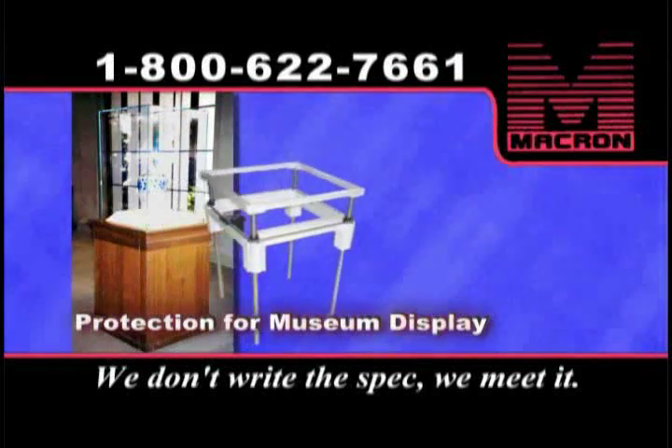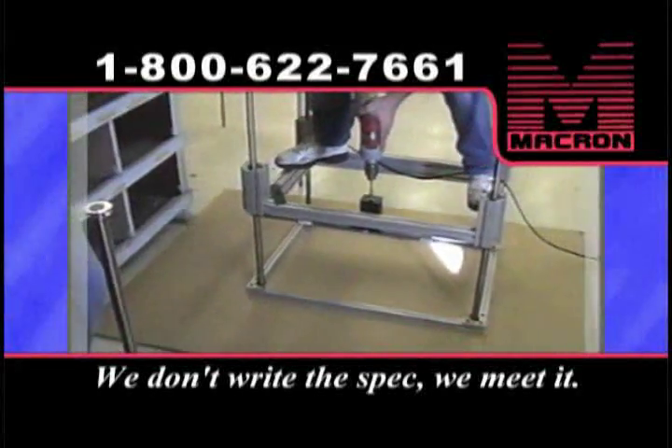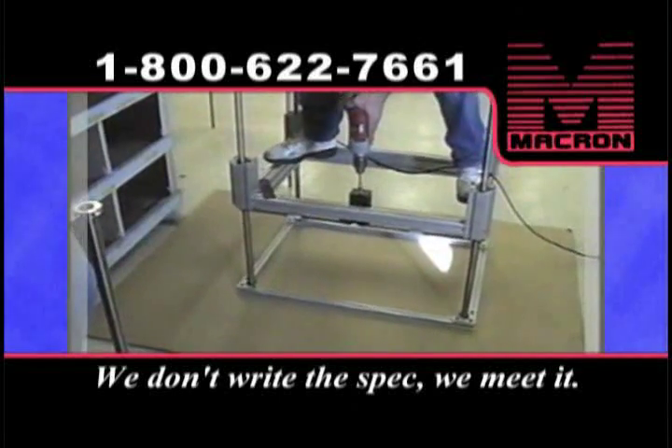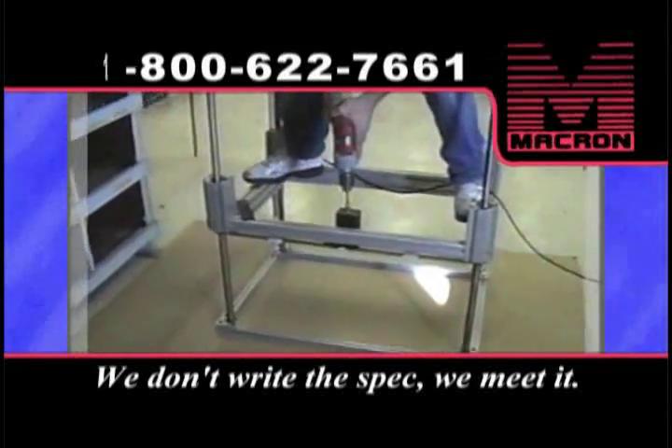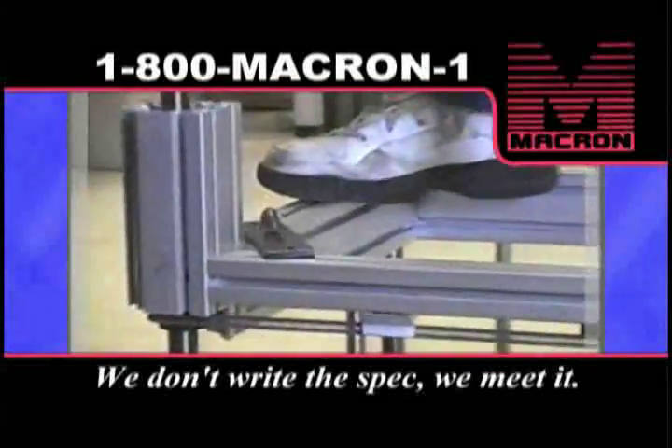No vibration or shock to the items on display was allowed. The macaron screw lift solved the problem, lifting the entire cover smoothly and evenly.